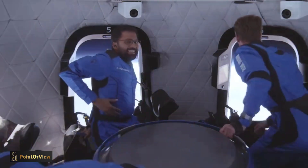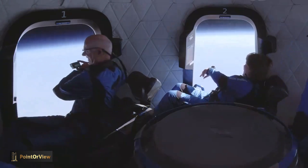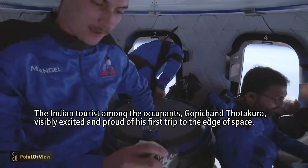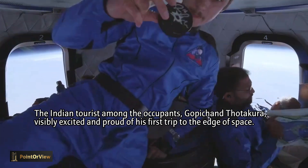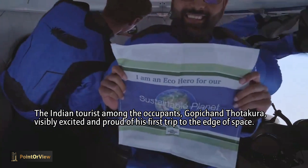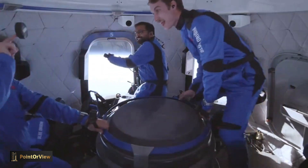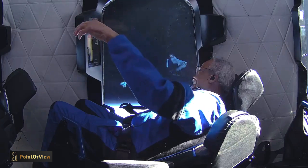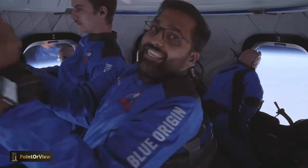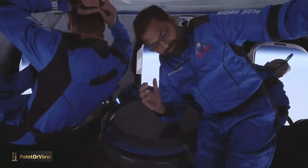Oh man, oh my God — this is like insane. Okay, I got a few things to do. All right, woo-hoo! Cam appears. Dude, look at the Earth, just look outside. Oh my God, where's space? Man is happy, buddy. India with pride — India to space!